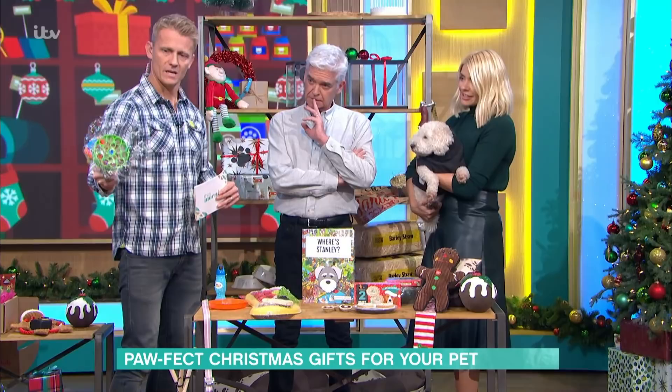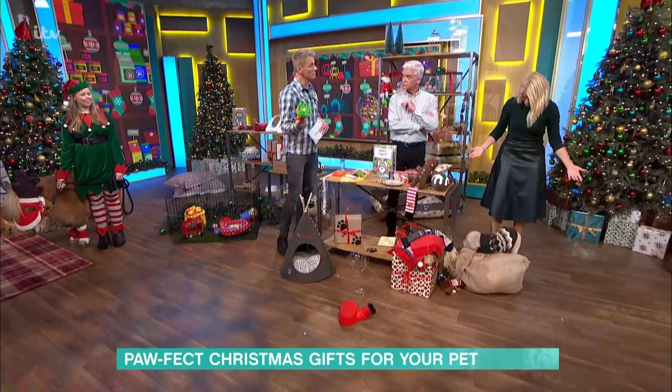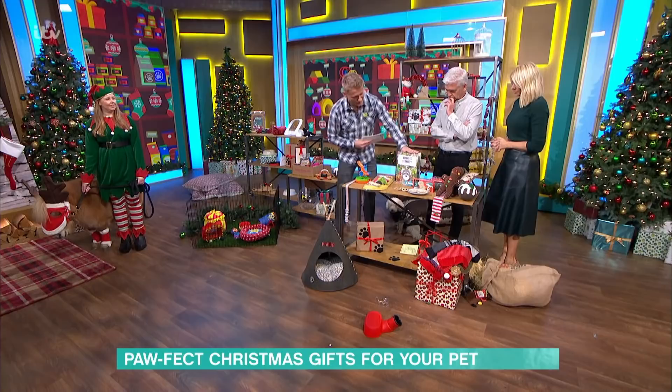Whenever kids have parties and there are bubbles, the dog goes nuts — absolutely loves them. This is a Bubble Dog Bubble Gun, and the detergent is safe for pets. It can even come in peanut butter and bacon flavour bubbles. Scully doesn't seem too keen on it though — she's coming to find you instead! That's £7.99 from Pet Planet.